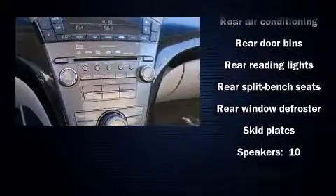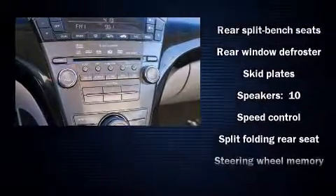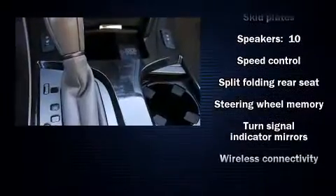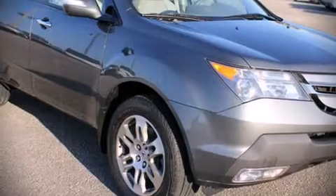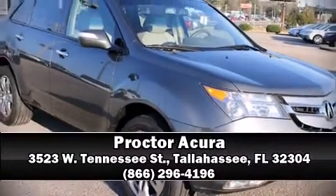You'll see better when backing up thanks to rear park assist, which watches out for obstacles behind your vehicle. We'd love to show you this vehicle in person — call to schedule a test drive today.